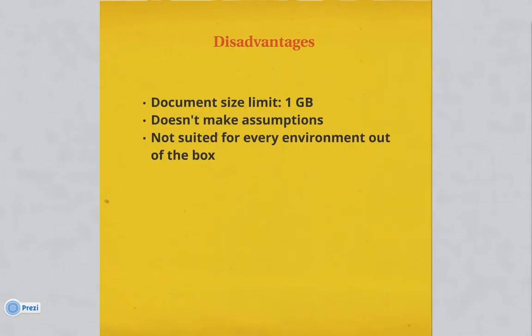Some disadvantages may be if you need a document size limit over one gigabyte, but that's not very common. It doesn't make any assumptions either — being open source, it generally just gives you a framework to start with, and any customizations you need to choose. So it may not be suited for every environment out of the box.